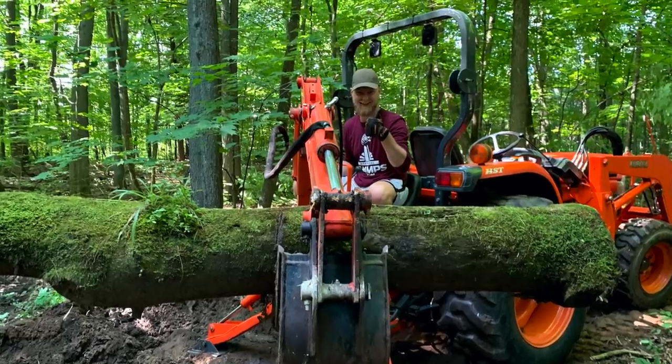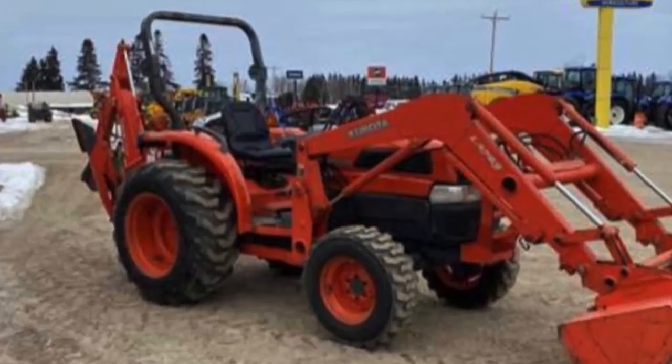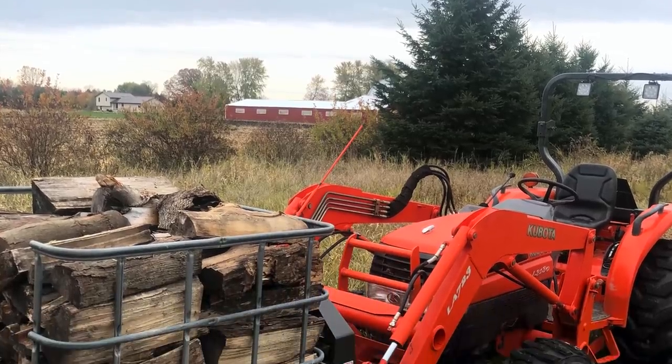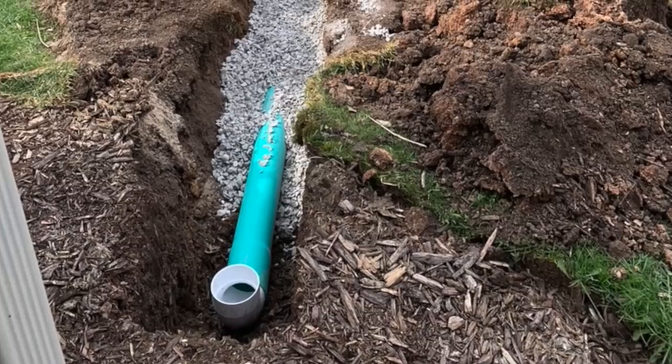Hey Neil, Luke from Wisconsin here with a cautionary tale followed up by a question. So back in March, my dad purchased a Grand L3130 with a backhoe, as-is, from a dealer after selling his Mahindra a few years prior, partially due to the difficulty in finding parts for it.